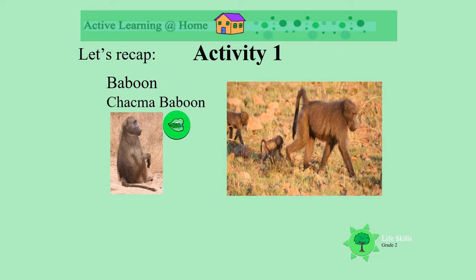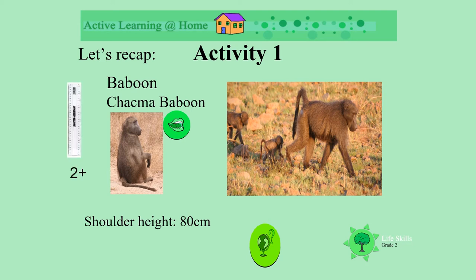He has a mum with its babies walking behind it. A chacma baboon's shoulder height is about 80 centimeters. That's more than two rulers high, nearly three. Look at the paw print of the baboon.